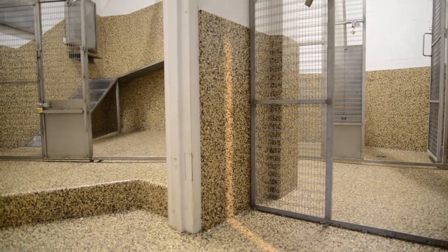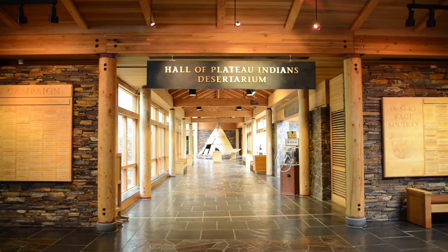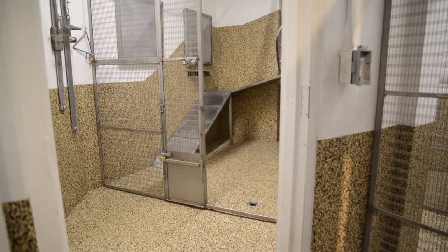We've worked with Webfoot over the years on painting projects, and for this project in particular, they always adapt to the needs of the museum, whether it's visitors out in the visitor areas or behind the scenes with our wildlife.